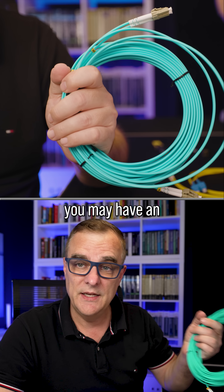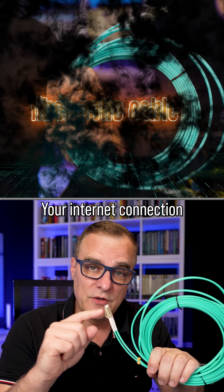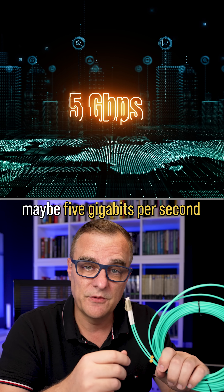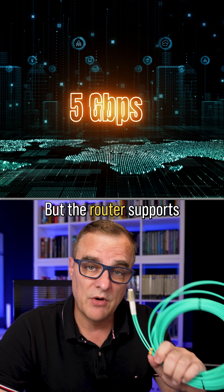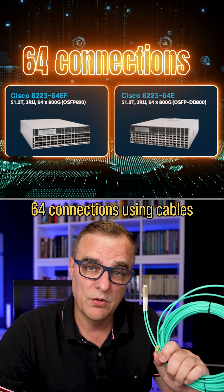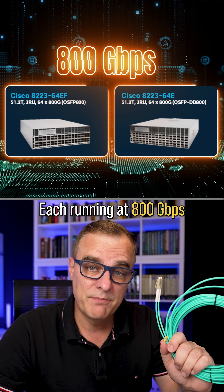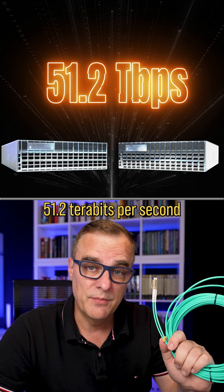At home, you may have an internet connection — this is a fiber optic cable. Your connection may run at one gigabit per second, maybe five gigabits per second, maybe even higher than that. Let me know what you've got at home. But this router supports 64 connections using cables like these, each running at 800 gigabits per second. Again, router speed is 51.2 terabits per second.